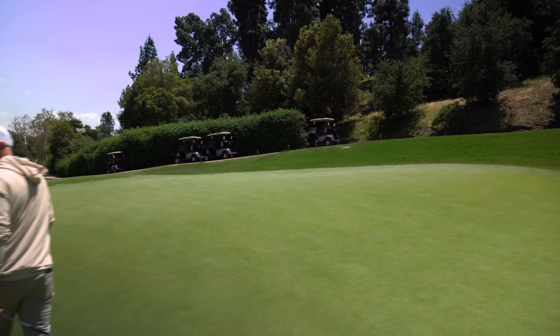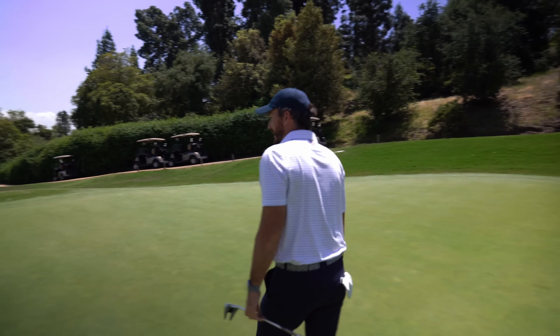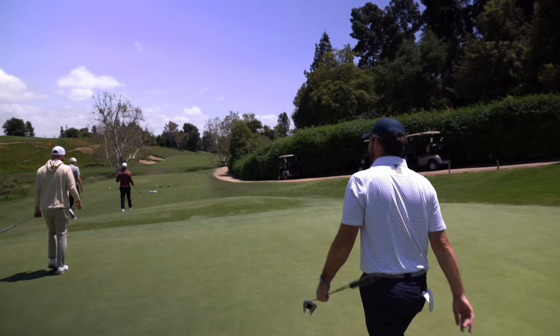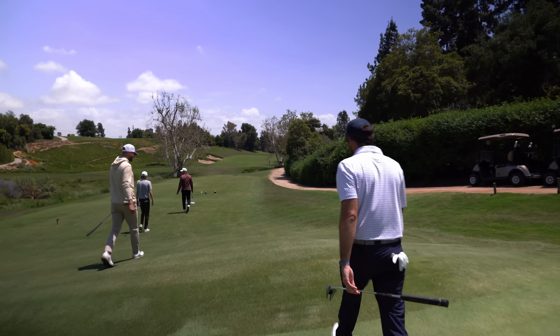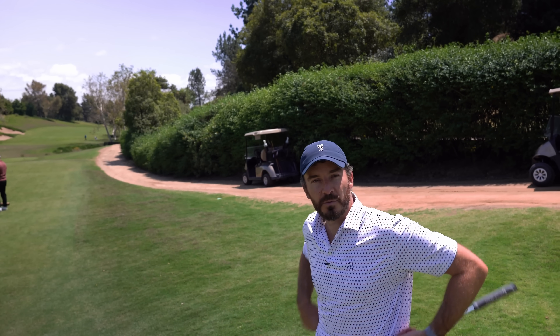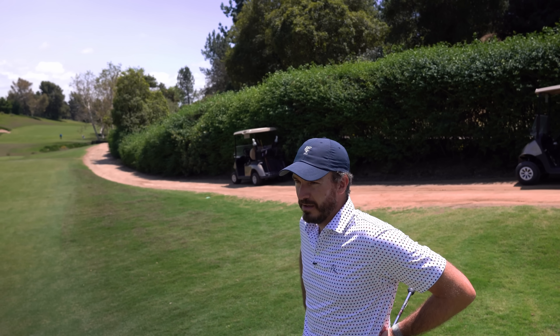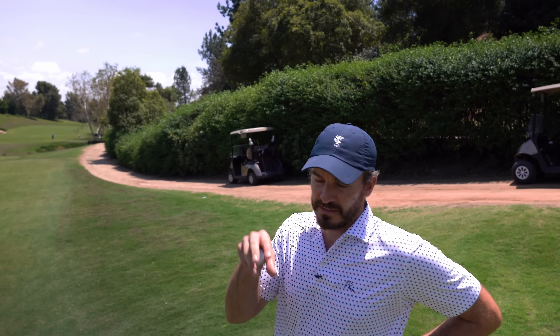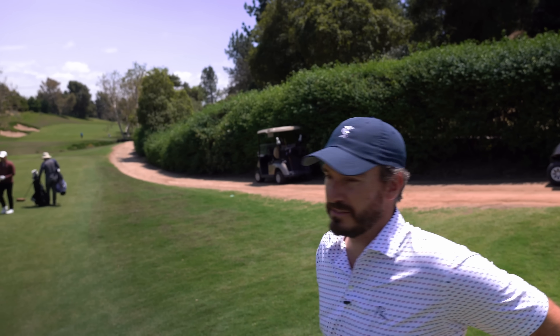What a group of modern par threes — they make you actually hit a long club into a green where everyone hits the same yardage, and then they also make you hit an 85-yard shot. I'm two down after three. He's striping the ball — it's a little bit of a worry. Long way to go though.